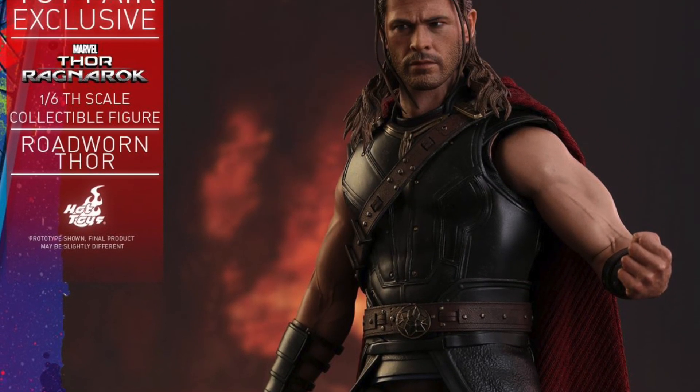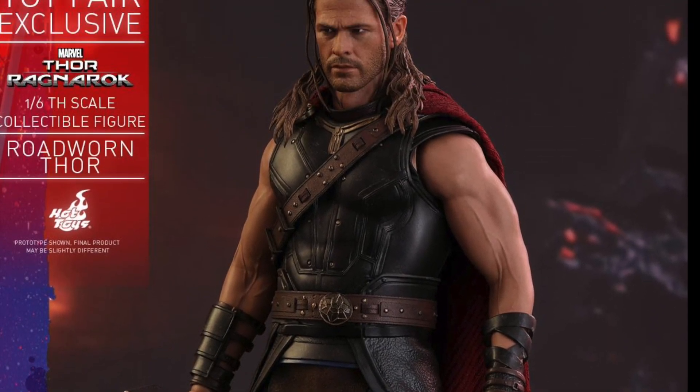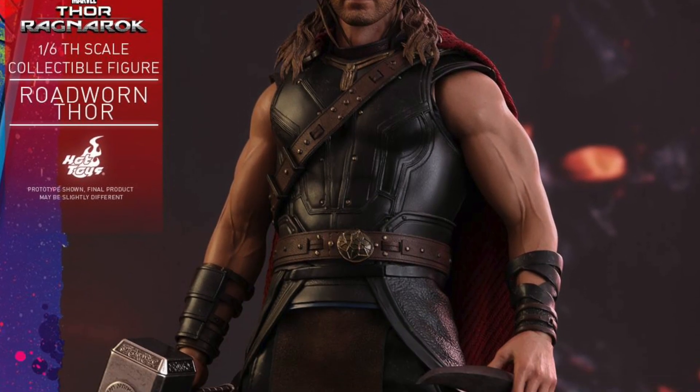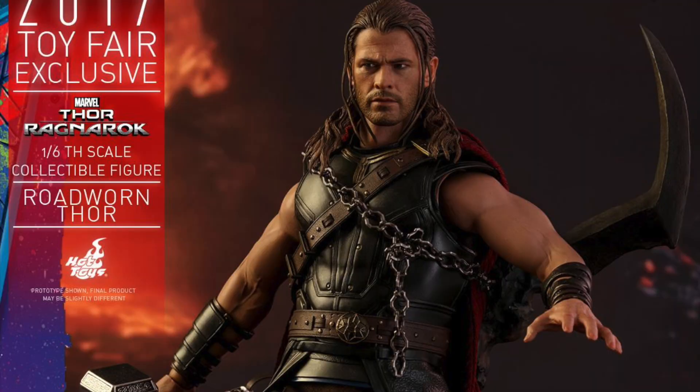He'll have his cape, knee pads, and costume. He'll have one metal Mjolnir and one blue LED light-up Mjolnir. He'll also have his figure stand, and the skull of Surtr, which you can actually attach to his bag via magnet. So that's pretty freaking cool.